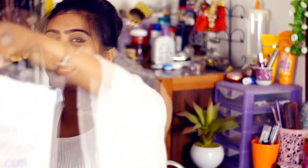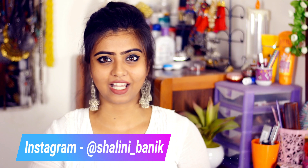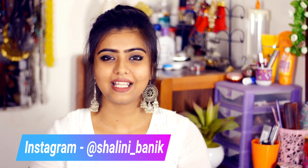Hey guys, it's Shalini, welcome back to my channel Little Pixie Dust. I'm so excited for today's video because it's a Max Fashion haul. I recently visited the Max store and shopped quite a lot of things. If you're interested to see what I got, keep on watching. If you're new to my channel, thank you for tuning in and please subscribe!